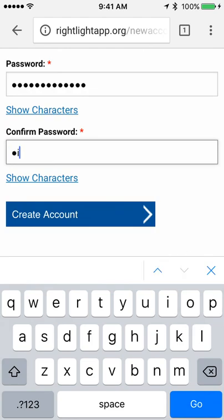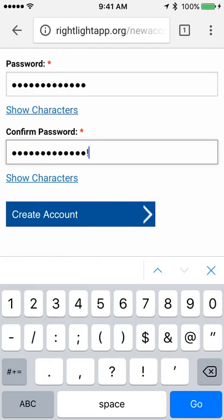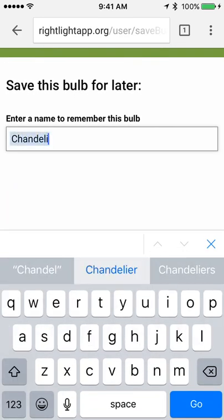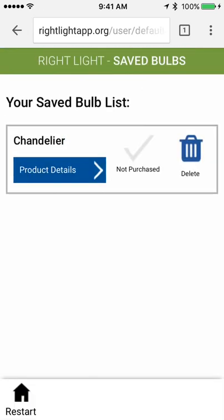I have to put the password in one more time. It worked! So I'm going to put 'chandelier' in for the name. And there it is!